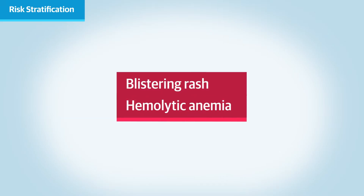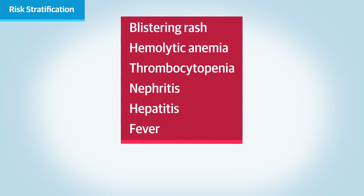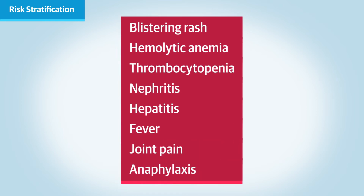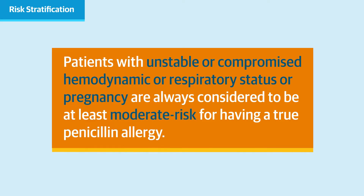On the other hand, patients who have experienced severe reactions to penicillin in the past, including blistering rash, hemolytic anemia, thrombocytopenia, nephritis, hepatitis, fever, joint pain, or anaphylaxis, are considered high-risk and should not be tested, but can be considered for a specialist referral. Patients with unstable or compromised hemodynamic or respiratory status, or pregnancy, are always considered to be at least moderate risk. Anyone else with a history of a reaction temporally associated with a penicillin should undergo some form of penicillin allergy testing.